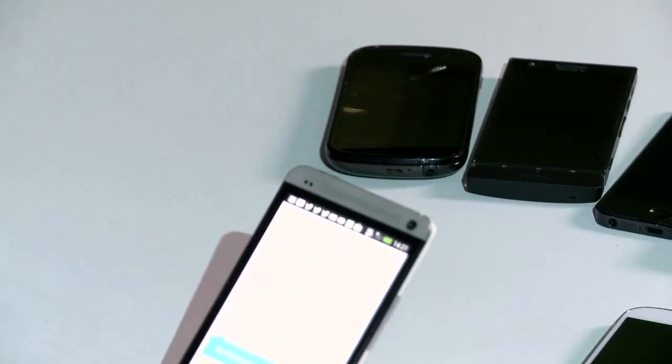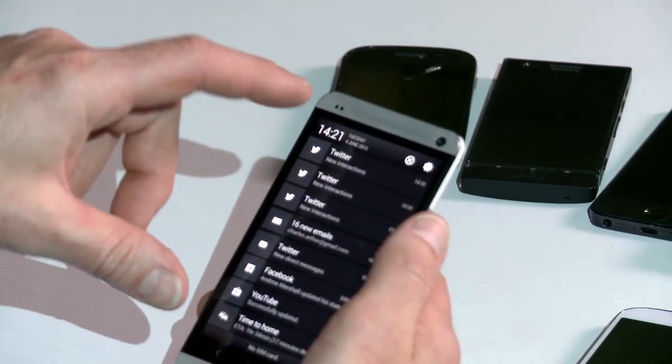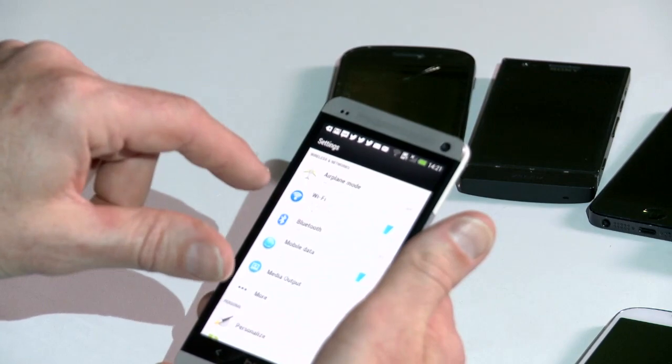HTC itself is coming out of Taiwan. It's a company which has been having a fair amount of trouble recently — a number of top executives have left, the company's revenues have been falling, its profits have almost fallen to zero, and the HTC One is seen as its chance to really get a foothold in the market again.